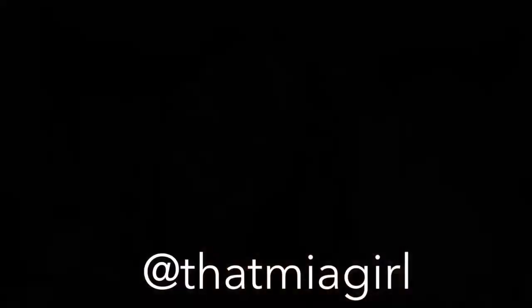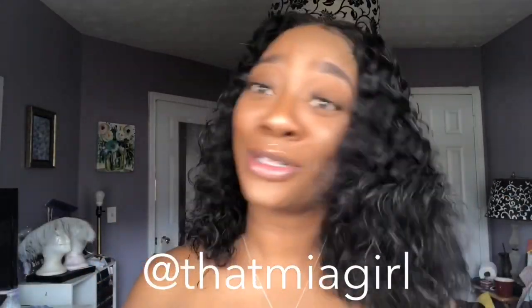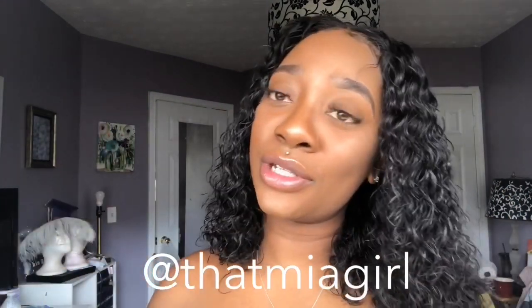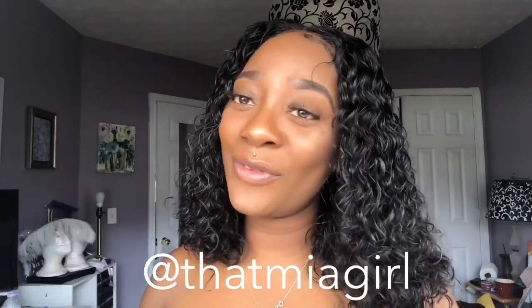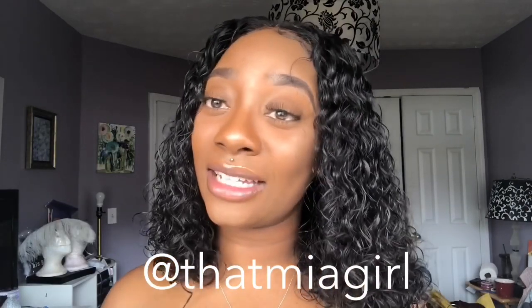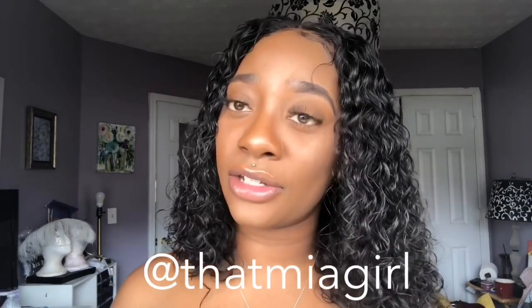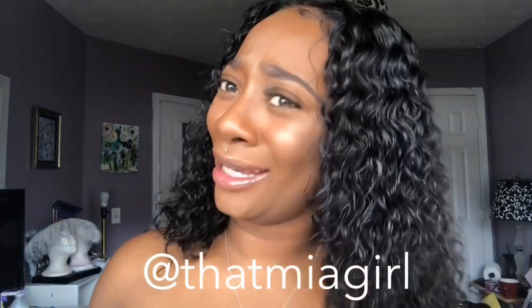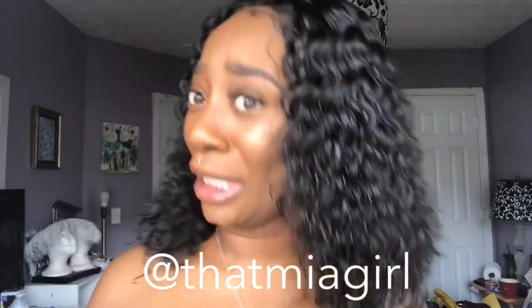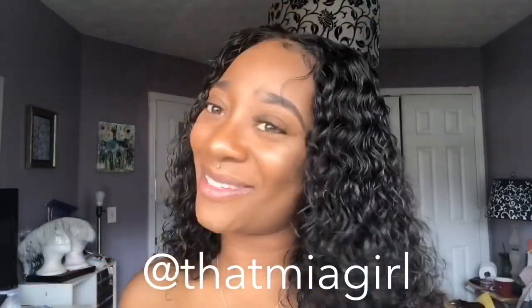I hope you guys love this video because y'all have been asking for it. If you did, give it a big thumbs up, subscribe, like, comment, and follow me on Instagram at @thatmiagirl. If you have any questions or comments, leave them below — I do check the comment section as well as DMs on Instagram. I also want to apologize for the fact that it looks like I recorded this video naked, because I'm not — that would be weird because we're on YouTube. I'll see you guys in my next video!